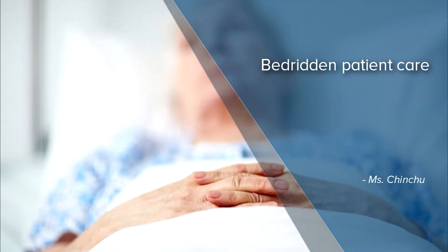Myself Chinchoo, I'm working as a nursing trainer here at Portia Medicals. Bedridden patients need special attention because they are not able to do anything by themselves. A nurse assistant is always required to take care of their daily activities, including personal hygiene.